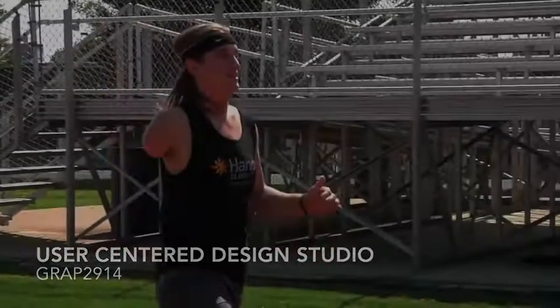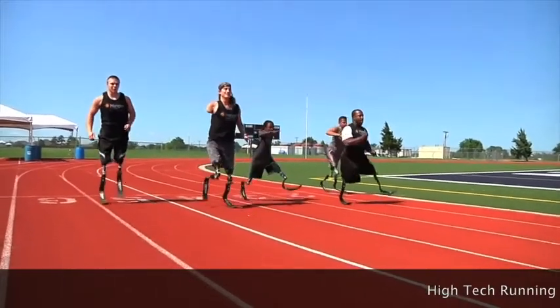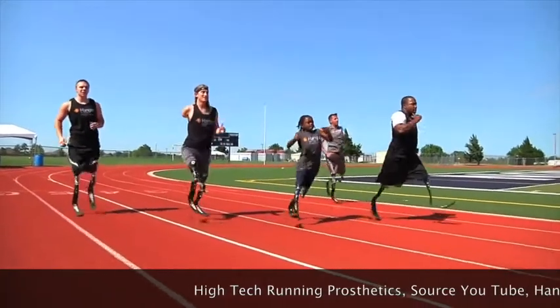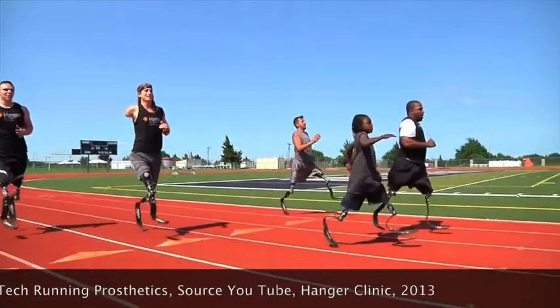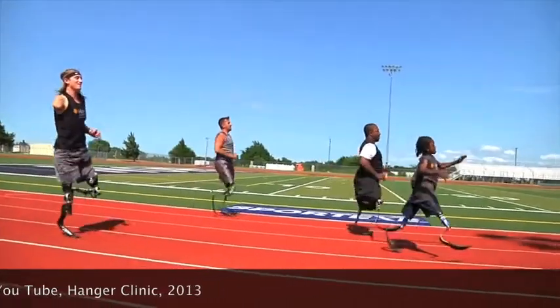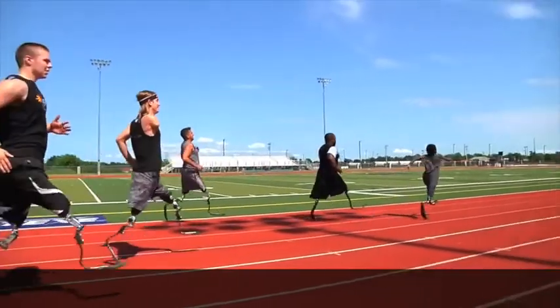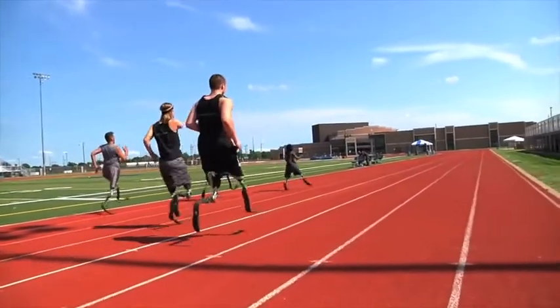I have been for the past 30 years interested in one particular aspect of user-centered design: human-centered design. Human-centered design deals with design for the very poor, or the other 90% of the population of the planet. To know more about this work, take a look at the Barefoot College. I'm a technical advisor to this NGO in India. User-centered design within product design deals with ergonomics and anthropometrics.